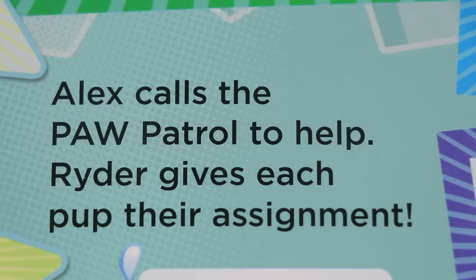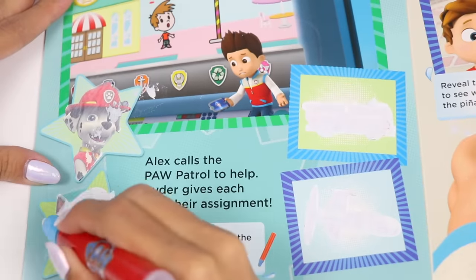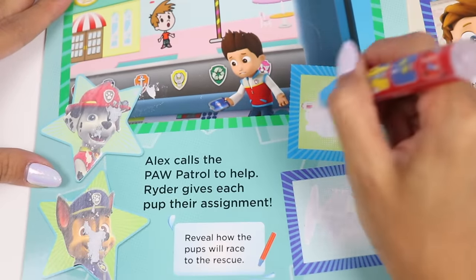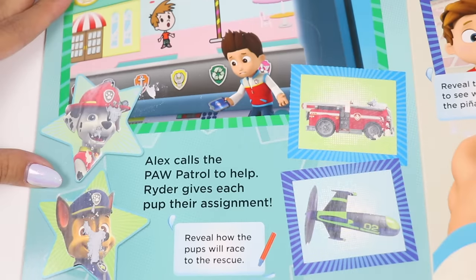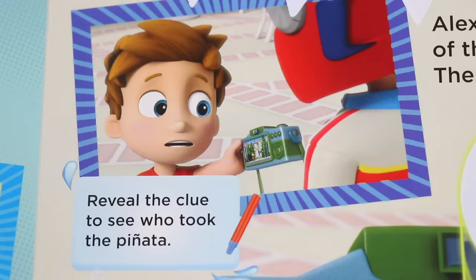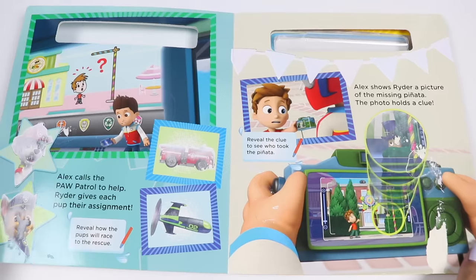Alex calls the Paw Patrol for help. Ryder gives each pup their assignment. Reveal how the pups will race to the rescue. There's Marshall the fire rescue pup and Chase the police and traffic pup. Marshall is going to race over in his fire truck and Chase is going to fly over in his drone. Alex shows Ryder a picture of the missing pinata - the photo holds a clue. Reveal the clue to see who took the pinata. That hat is only worn by one person - the mayor!